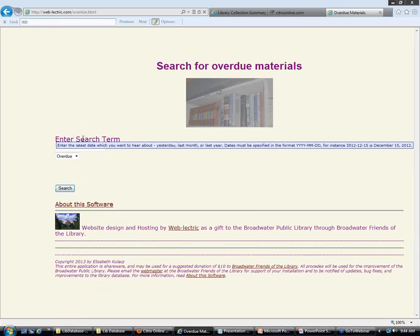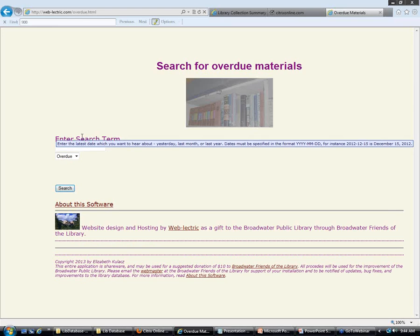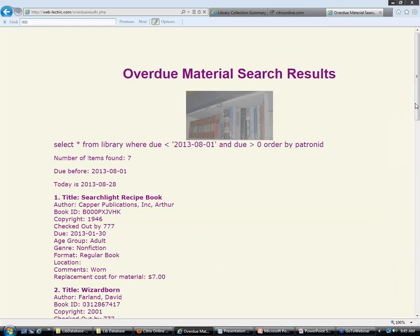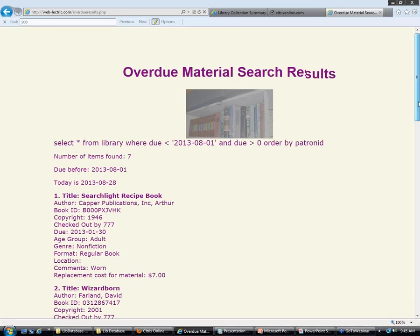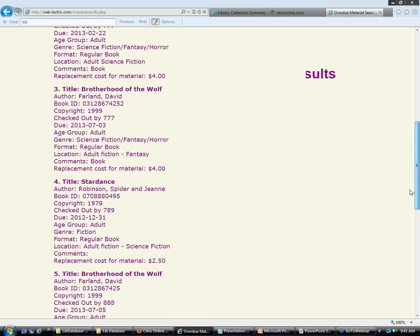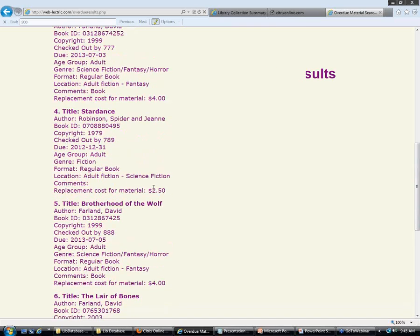Here's the overdue screen. Once on the due date, you want to hear about it. It shows you the format for when things are due. Let's say I want to hear about everything due from the first of the month — I don't want to hear about anything that was due before August 1st. We can see some things that were checked out, and we can contact those people. Here you'll see there's a replacement cost for the material. Maybe it tells you it's lost — the replacement cost for this is two dollars and a half.